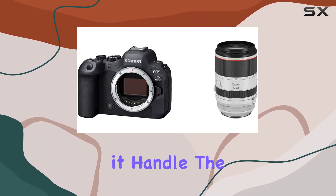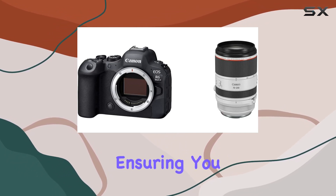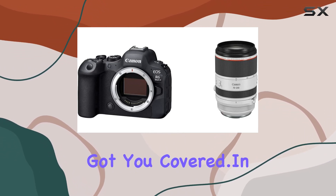But how does it handle? The EOS R6 lives up to the hype with its advanced subject detection, ensuring you never miss the perfect shot. Whether you're into portraits, landscapes, or dynamic action, this camera's got you covered.